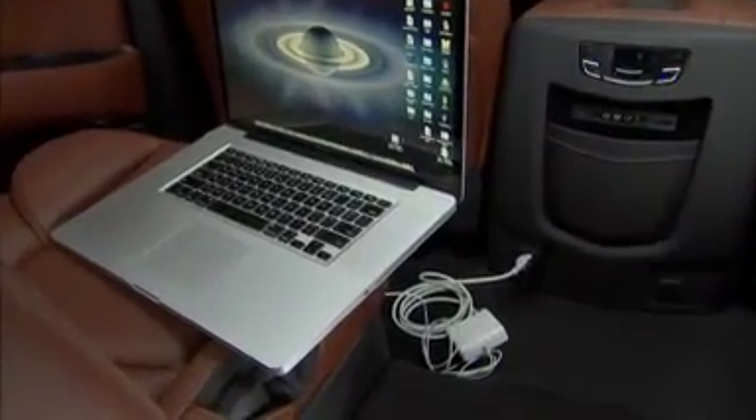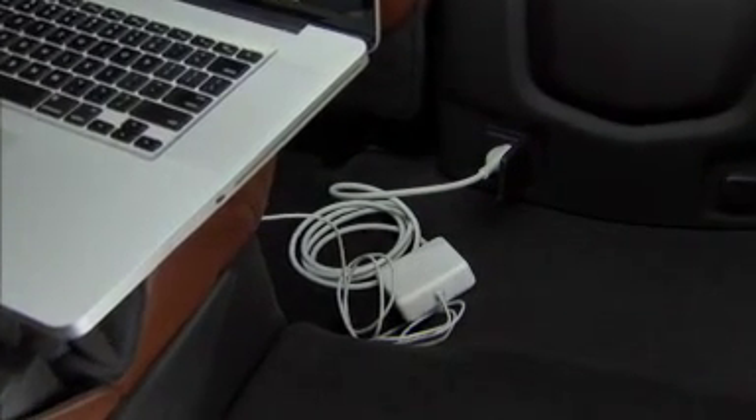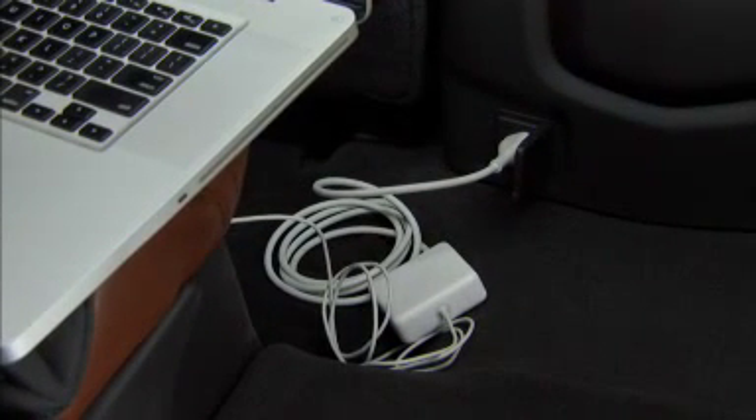There is also a 110-volt AC outlet conveniently located at the rear of the center console, accessible to second-row passengers.